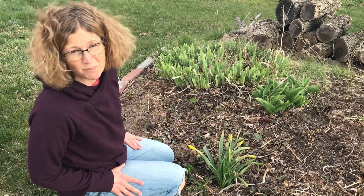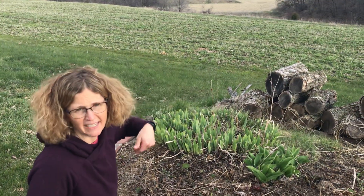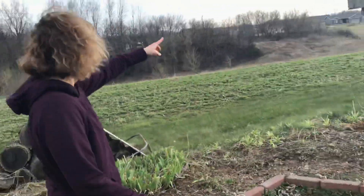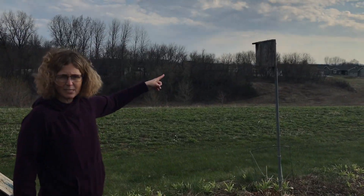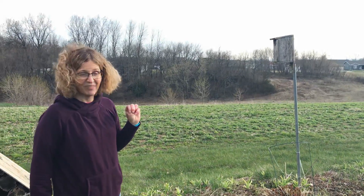Sometimes I don't get flowers. Sometimes the deer come up from down there and they eat them. So we'll see if I get flowers or if the deer get them. And then let's look here — I hope you can see my birdhouse. That's a bluebird house, and we have two bluebirds in there with a nest. As long as my cats leave them alone, we should have baby bluebirds soon.